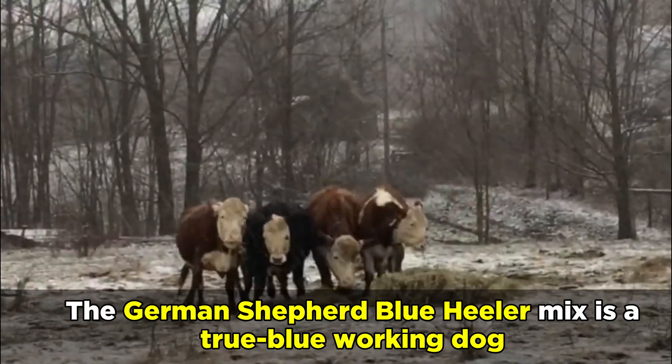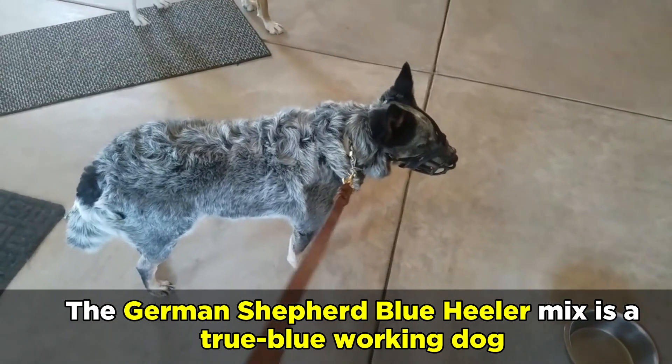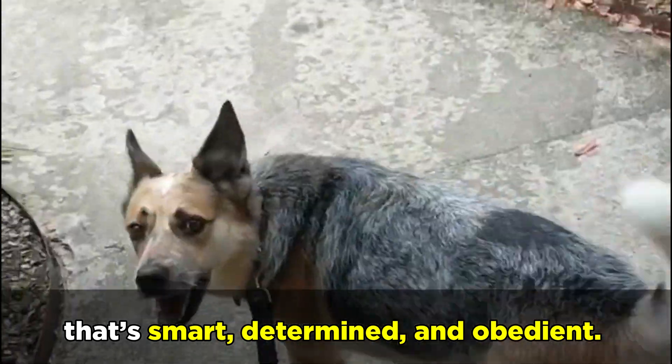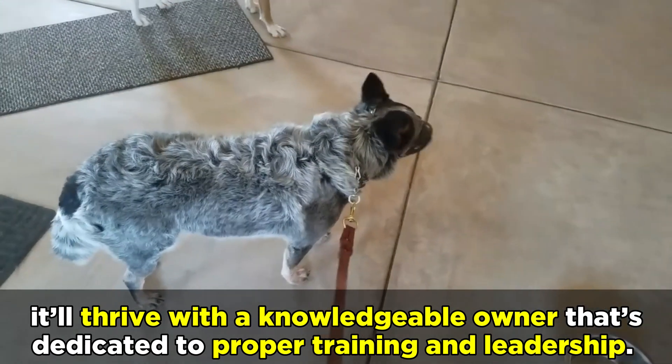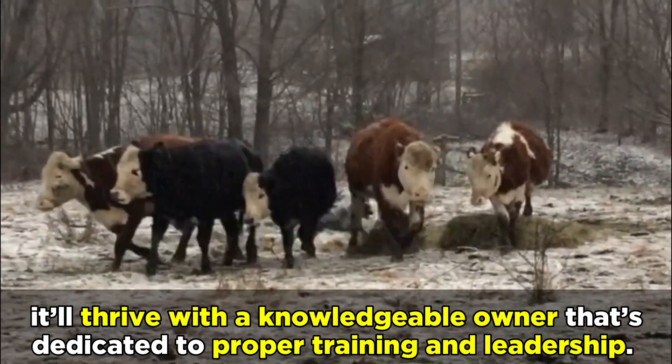Welcome back to Anything German Shepherd. The German Shepherd Blue Heeler mix is a true blue working dog that's smart, determined, and obedient. Whether as a guard dog or a livestock helper, it'll thrive with a knowledgeable owner that's dedicated to proper training and leadership.